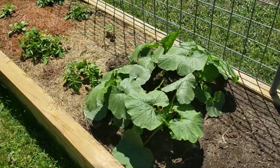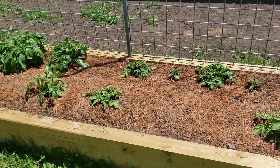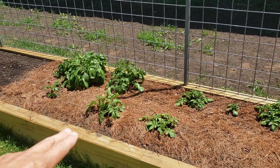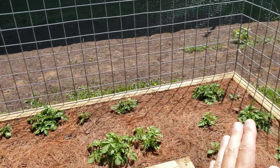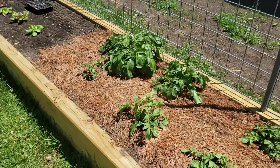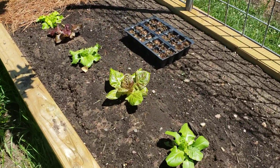We've got our potatoes — this end is a red potato and the rest are fingerlings. Our lettuce is over here; I gave these guys a good drink, so far they're doing okay today.